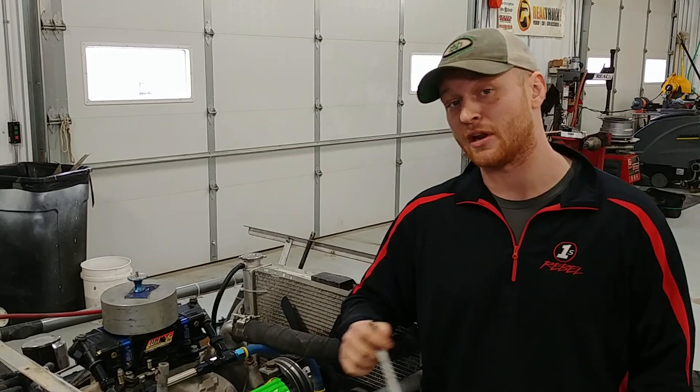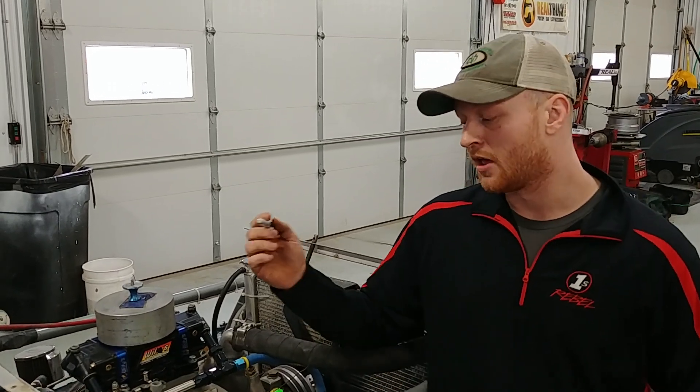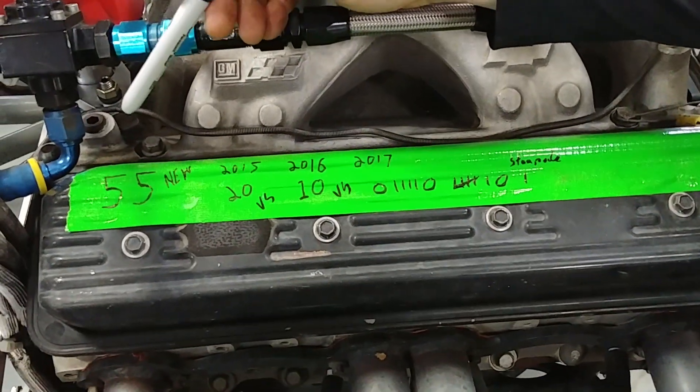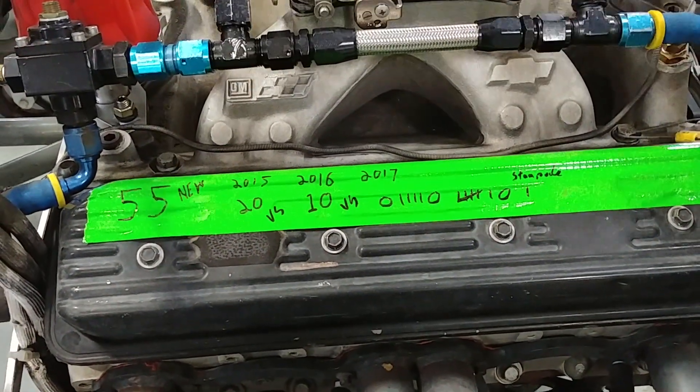We often forget how many oil changes we've done and how many nights we've raced since an oil change. What I've done is every single year I've added a piece of duct tape on here and labeled it — 55 nights since I bought the engine.